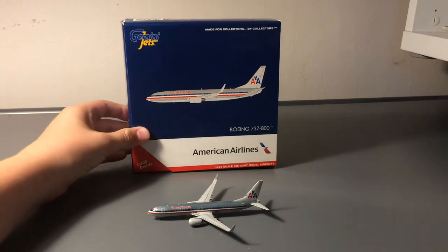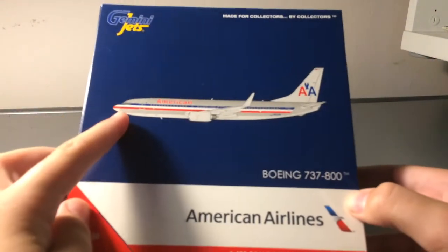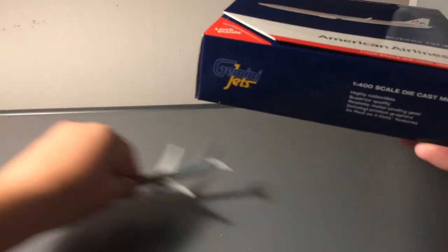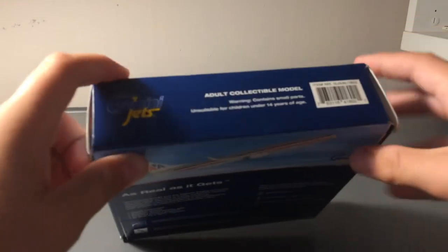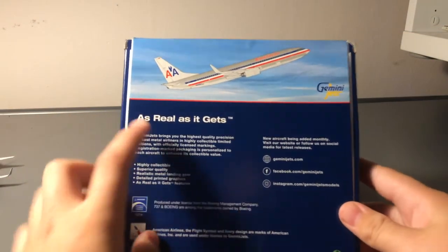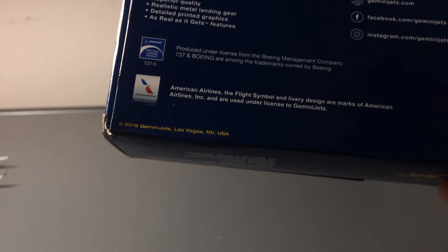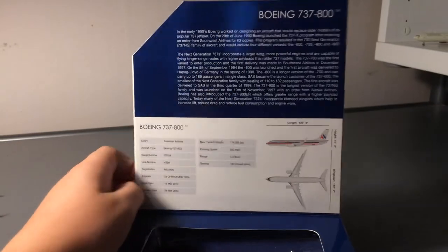Starting off with the box, we have the Gemini Jets box. You've got the clipboard image of the aircraft — Boeing 737-800, American Airlines titles. On the side it's just normal Gemini Jets with the clipboard of the aircraft and all the liability information. And of course this is a 2019 release. Here is the flap that you guys can read.